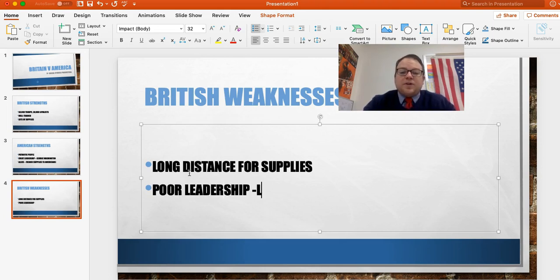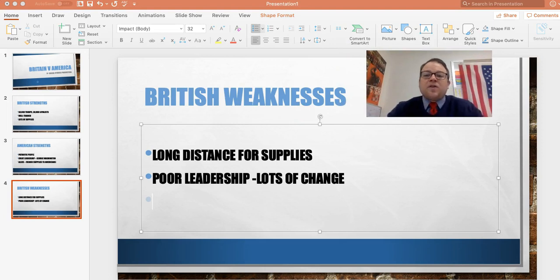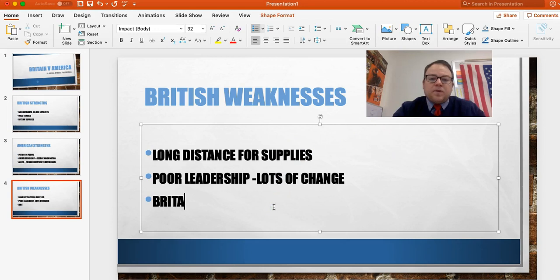They have poor leadership — lots of changes. General Howe, General Cornwallis... it seems like they're changing generals more than you'd change underwear. It's a big problem, and each of those leaders has a different way to fight the war. For folks on sports teams, it's kind of like having to learn a completely new set of plays halfway through the season — it doesn't work out. And lastly, Britain back on the mainland never really supports this war. Why are they fighting another costly war? It's not a big deal for the everyday person in England to get behind this, so there's not a lot of support for the war back home — which is a major British weakness.